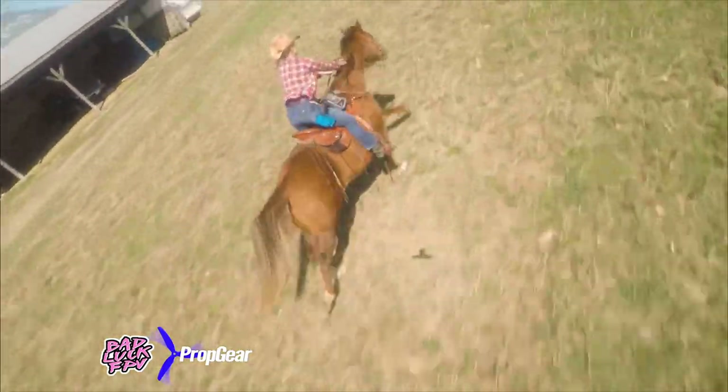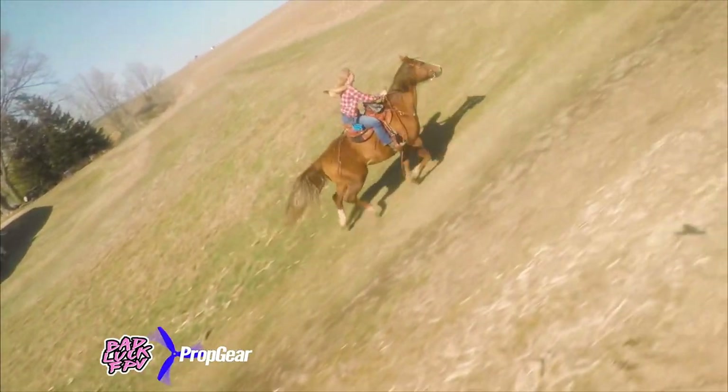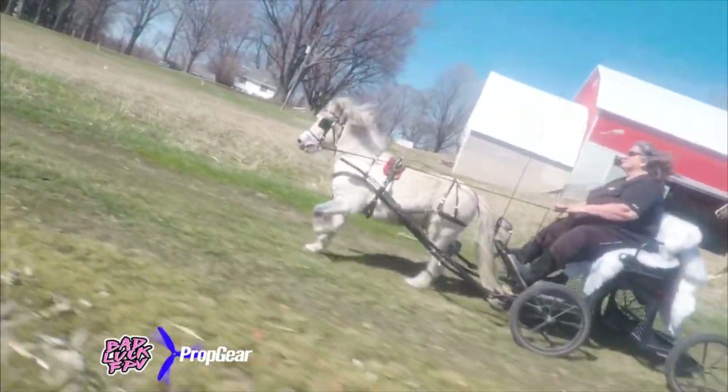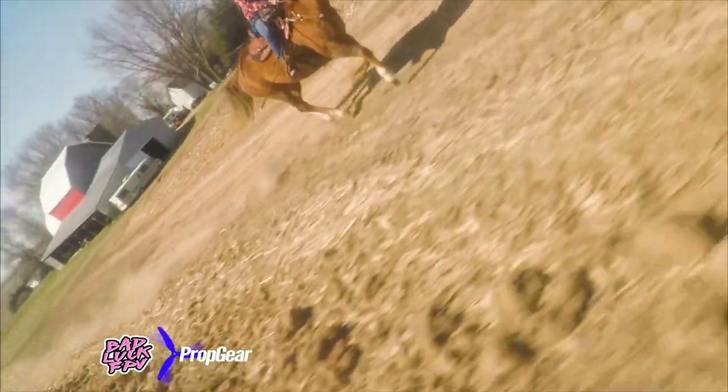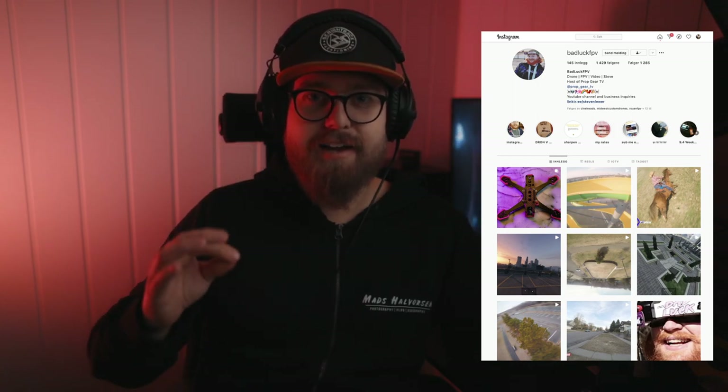Oh, I'm already digging this — the music, the slow motion. Oh yeah, this looks cool. I always wanted to fly around horses. He's going so close. The clip was short but it was right in the action and I really, really liked how he flew. He was getting really close to the horses and it doesn't look like they care at all, which is a good sign. Overall, really cool clip, Bad Luck FPV — I'm jealous because I want to fly around horses.